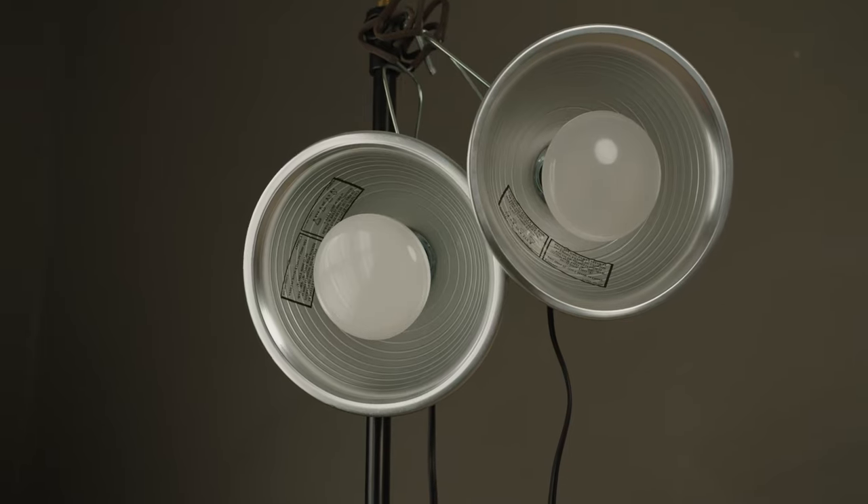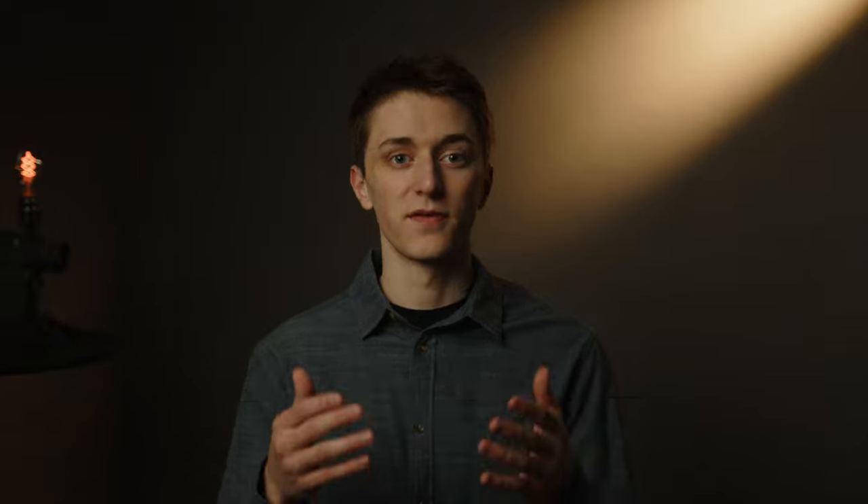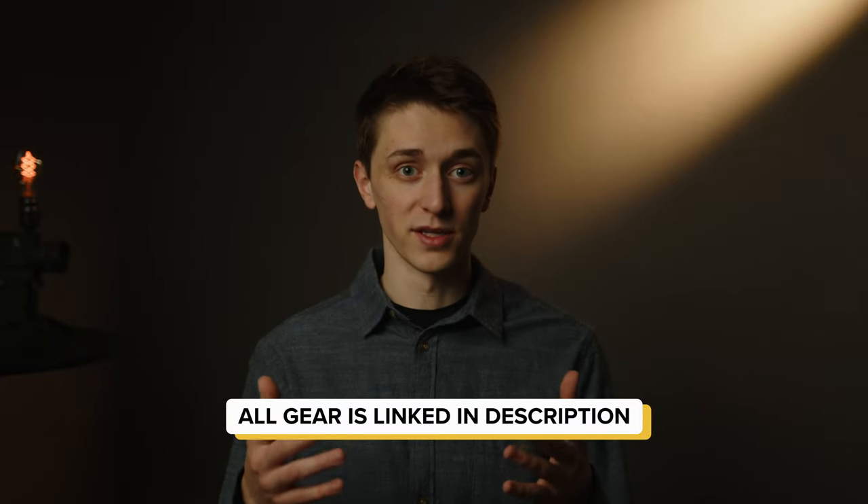These are the lights that I started out with and still sometimes use today. The lessons I've learned from them have proved to be invaluable. Gear might improve the quality, but the approach should always stay the same. If you're interested in challenging yourself and trying this low-budget setup, I linked all of the gear right below. I'm going to be diving into more low-budget filmmaking topics in the future, so if you're interested, hit that subscribe button. Thanks for sticking around. See you, friends.